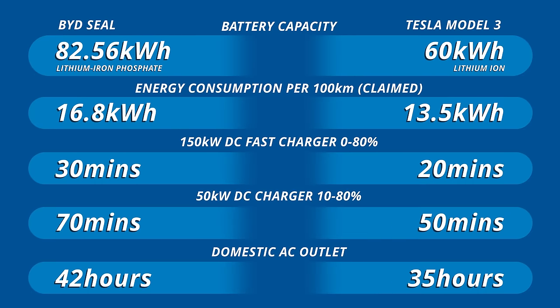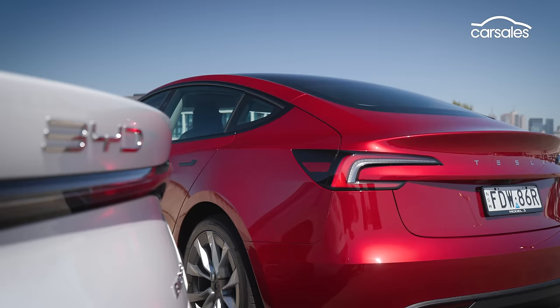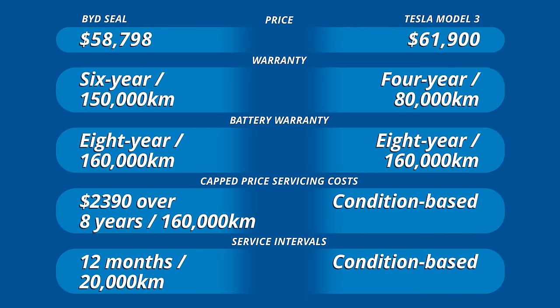Both charging rates should see you top up from 10 to 80% in around 30 minutes, but both will take a long, long time on a typical AC outlet. Both manufacturers fall short in terms of warranty provision but for different reasons. Tesla's is shorter than the industry standard, but while BYD's looks decent, some parts of the car are only covered for 3 or 4 years, so it definitely pays to read the fine print.